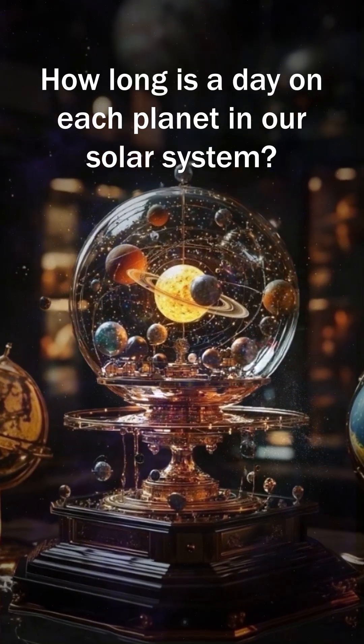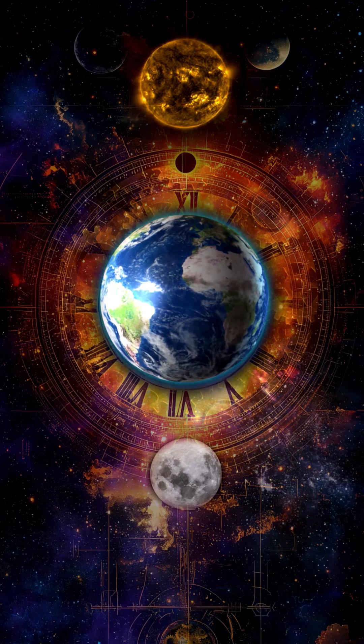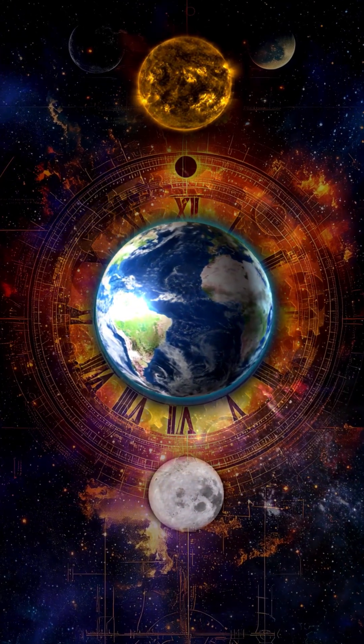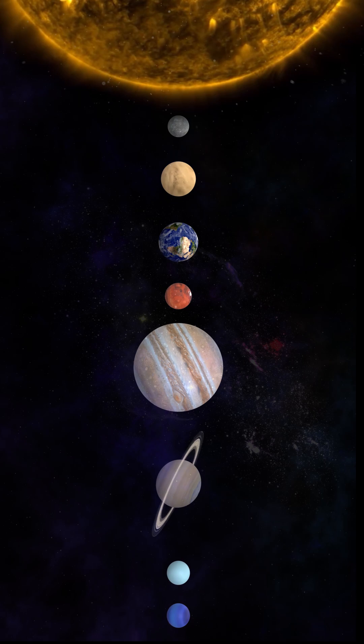How long is a day on each planet in our solar system? A day on each planet is measured by one full rotation on its axis, but not all planets spin at the same speed. Take the quiz to test your knowledge.